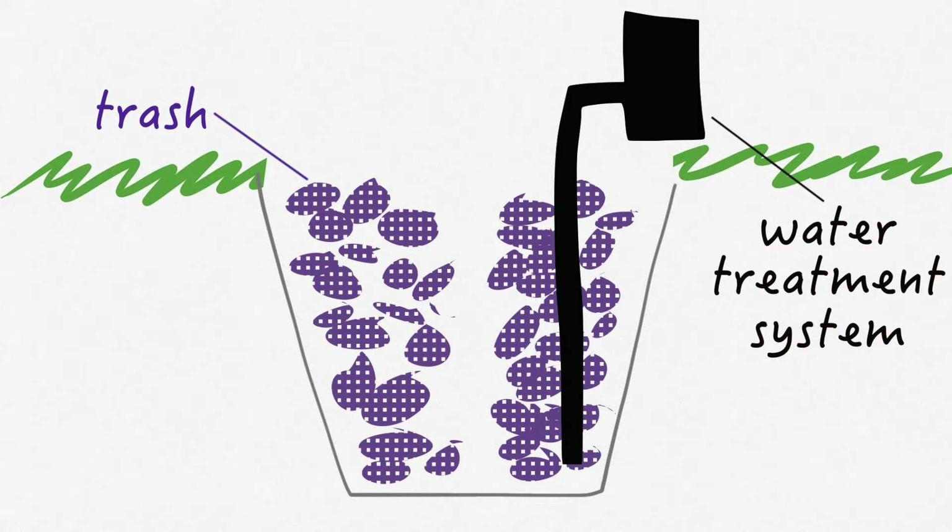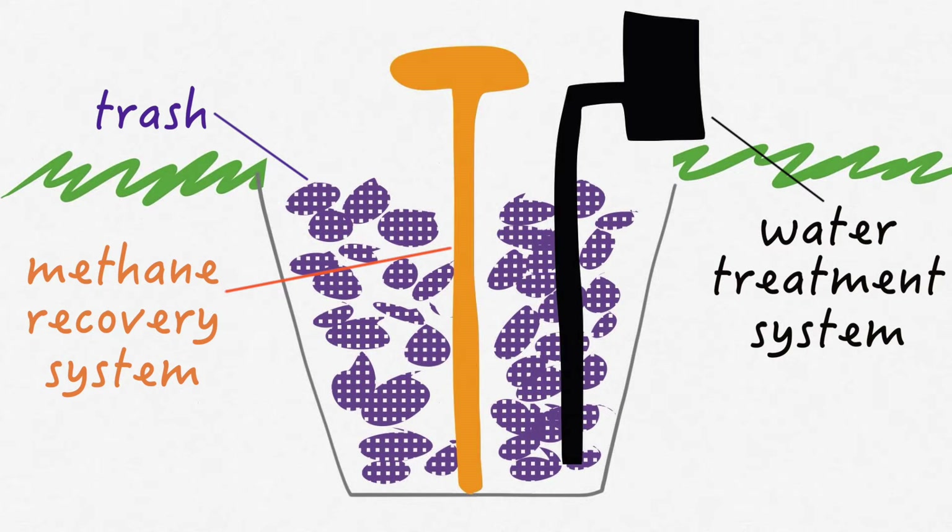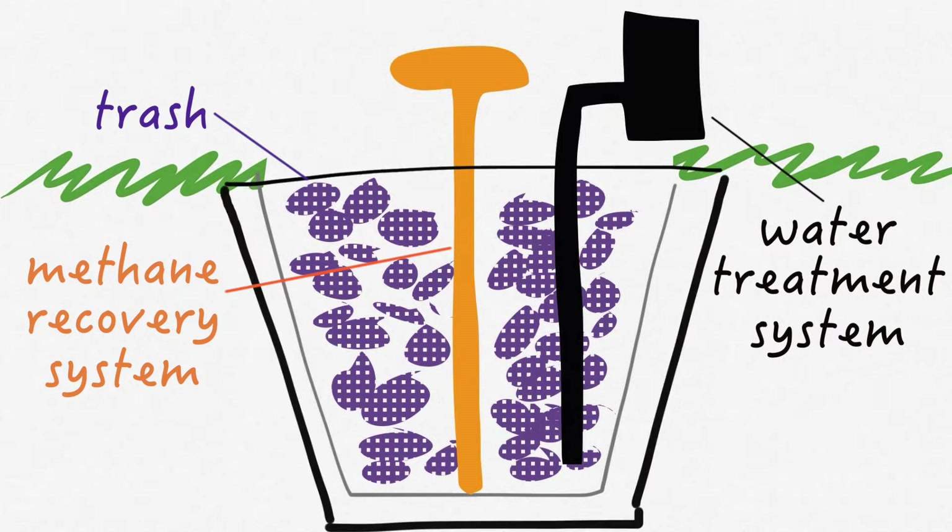The garbage also releases methane, which is a gas found in cow farts. The landfill collects this gas. And finally, the entire landfill is lined with clay or plastic to prevent it from mixing with groundwater.